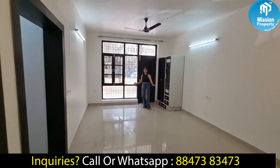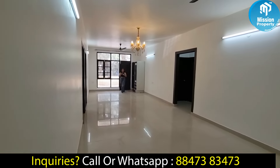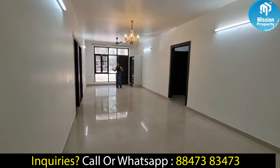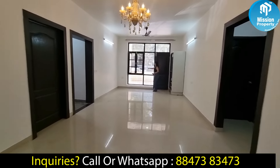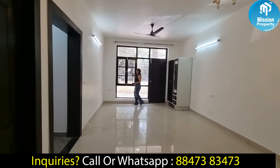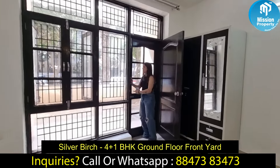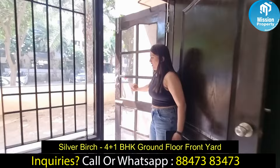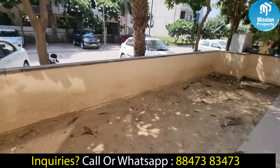You can see how much space you have and what space is left here. You can also see the ventilation — the windows are well placed. This is the attached balcony and you can see how beautiful the view is from here.